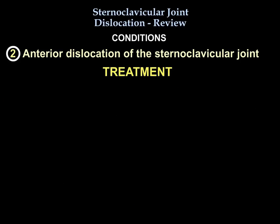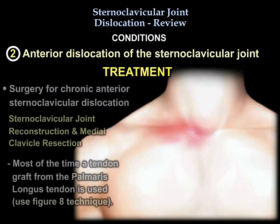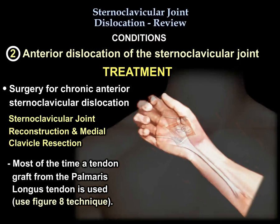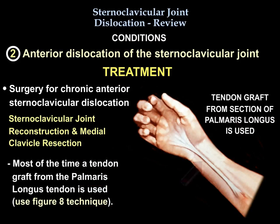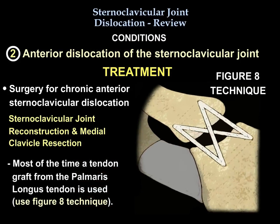You will treat it by sling or closed reduction, which is often not successful. You can achieve reduction by direct pressure over the medial end of the clavicle, then use a figure-eight sling and immobilize the shoulder for six weeks. When you do sternoclavicular reconstruction and medial clavicle resection, the palmaris longus tendon graft is most commonly used in a figure-eight technique because it has higher mechanical strength in the anterior and posterior direction.